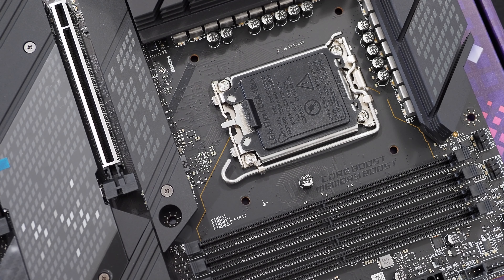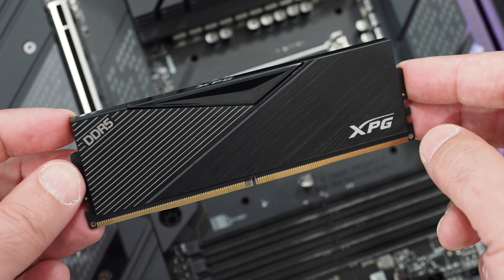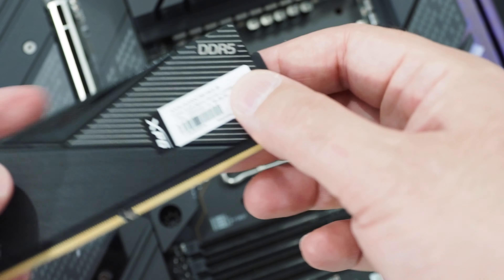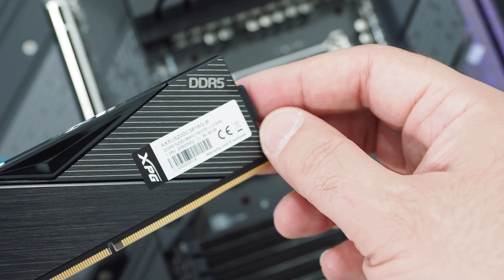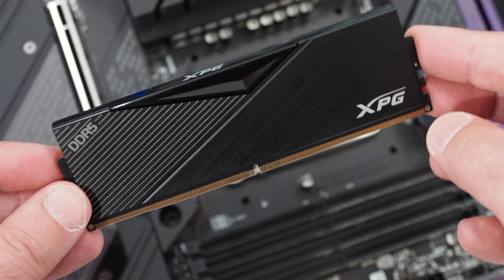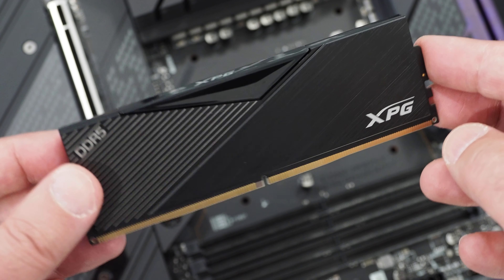Obviously with the new socket and support for new memory technology, we need some new DDR5 as well. This is ADATA XPG DDR5 5200 memory — a 16GB stick with CAS latency 38. We have two of these for a dual-channel setup, 32GB total. This will be in the test rig when we finally get to firing up some benchmarks.